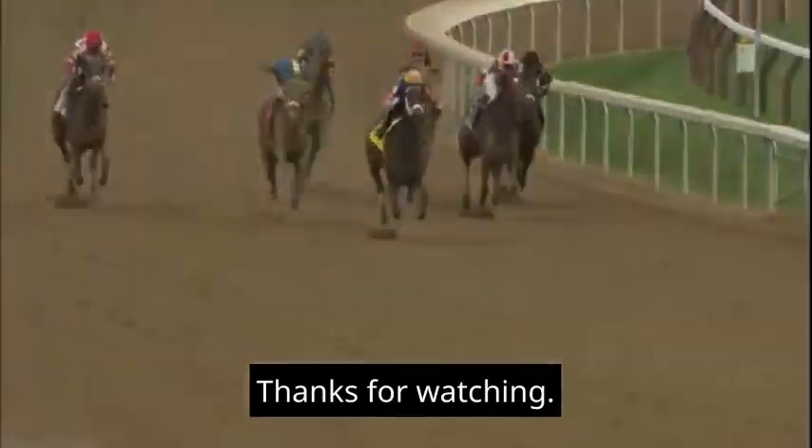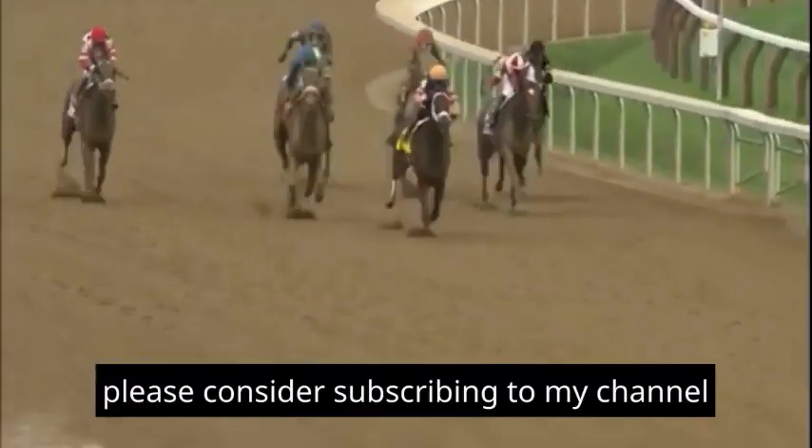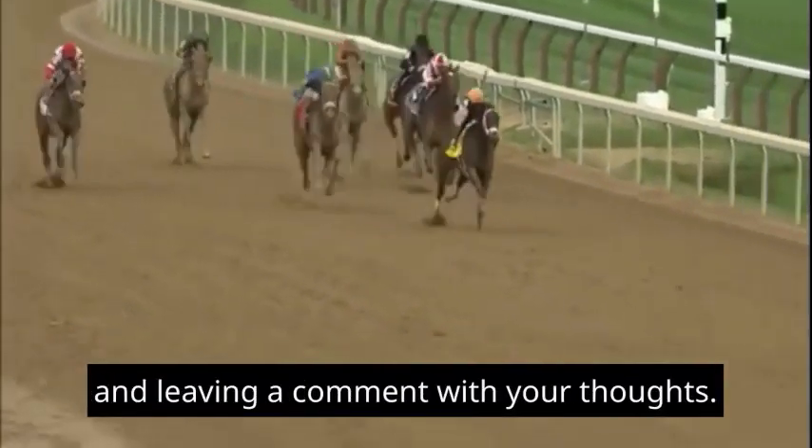Thanks for watching. If you enjoyed this video, please consider subscribing to my channel and leaving a comment with your thoughts.